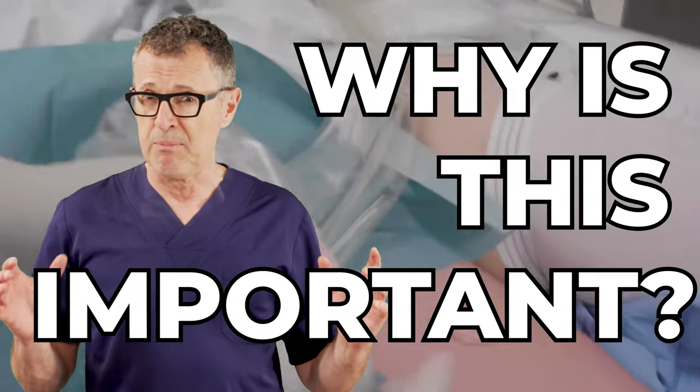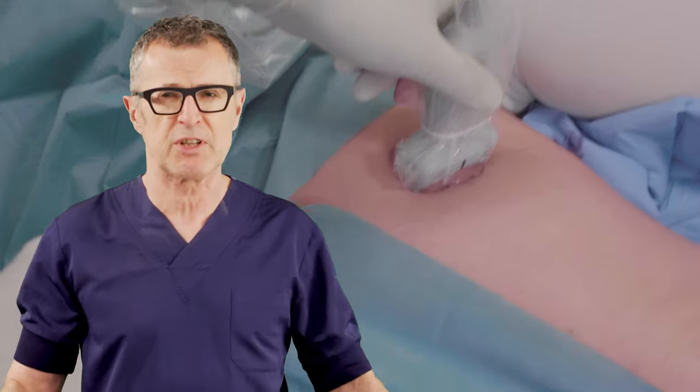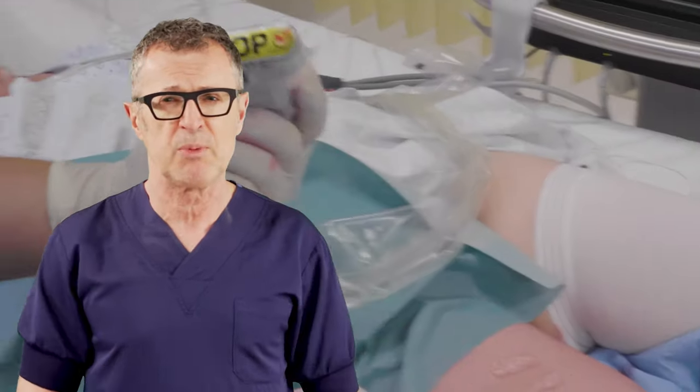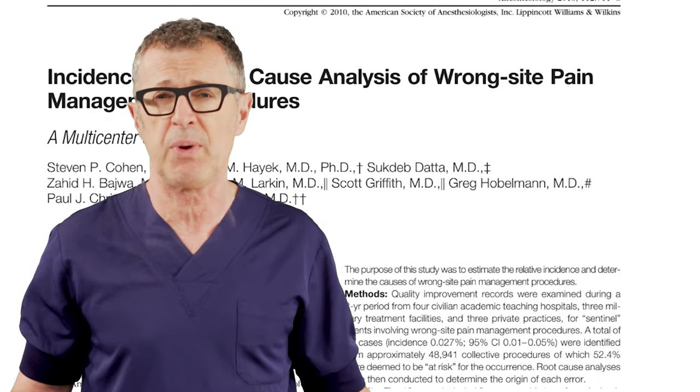A wrong side block immediately triggers root cause analysis, quality assurance, and risk management committee meetings. It may require reporting to the State Department of Health and lead to disciplinary action or even a license revocation in the case of repetitive error.